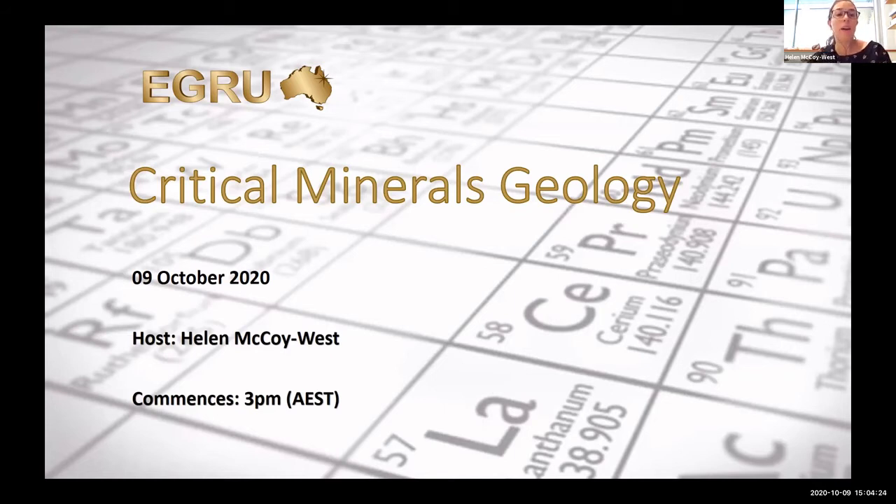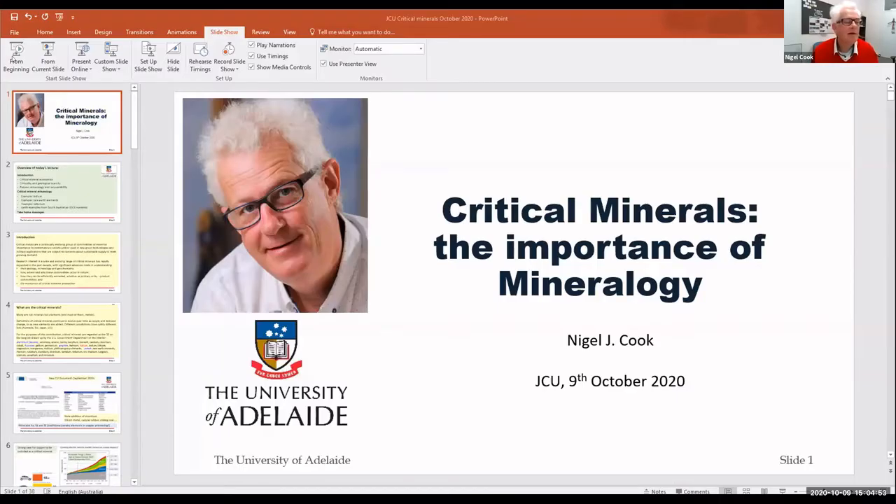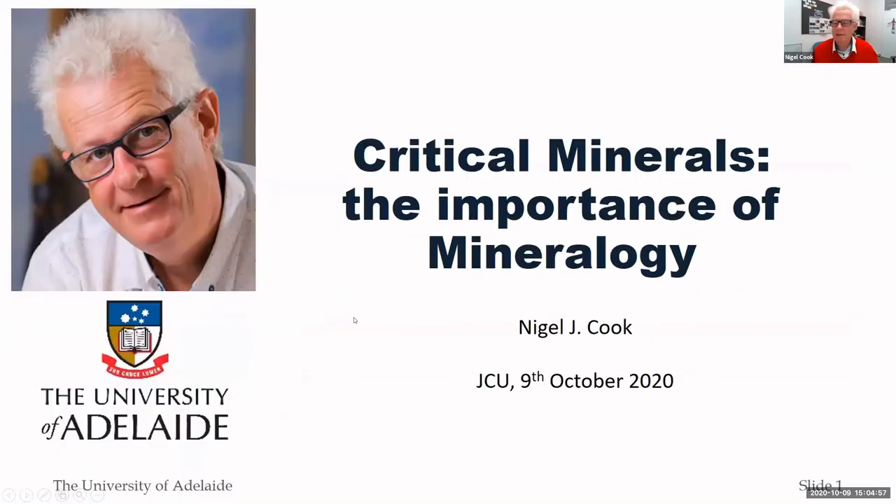Following our three talks we will have time for questions and discussion. I now invite Nigel Cook to begin sharing his screen and prepare his presentation. Thank you very much, Helen. Can everybody see that? Yes, okay. Well thank you very much for the introduction and thank you to Yuan for the invitation. I'm delighted to talk about some of the work we've been doing here at the University of Adelaide, which is very much on the mineralogical side of critical minerals.